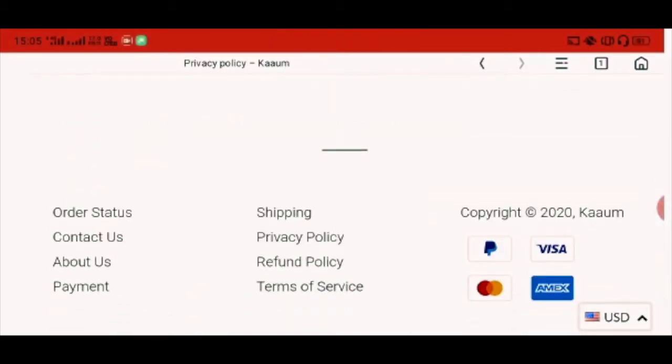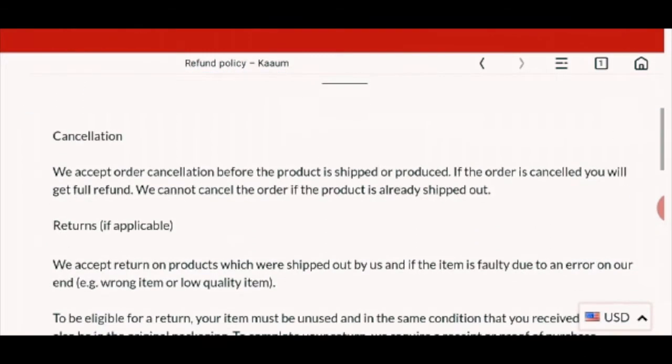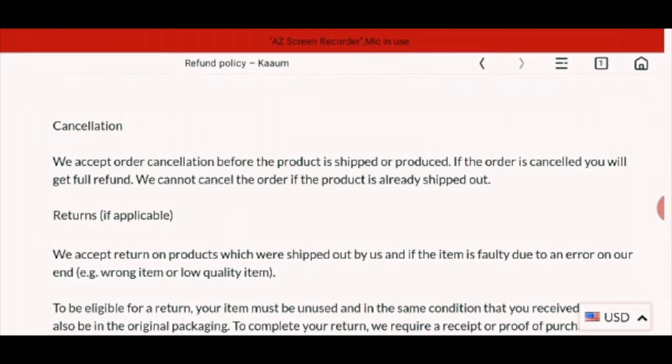Now the return policy. In this page there is an option for cancellation, meaning that if you don't like the product, you can easily cancel it and you will get a full refund.